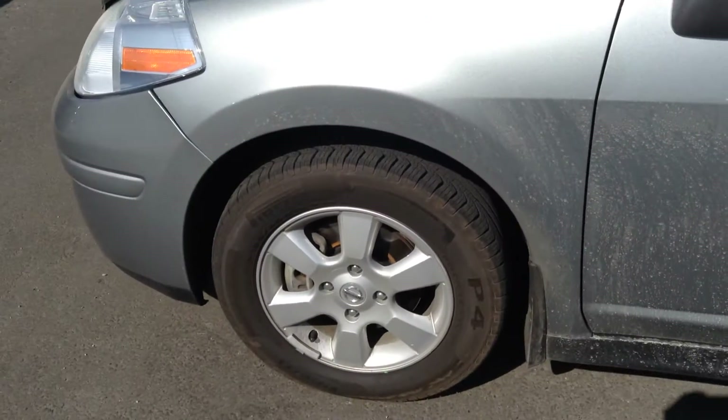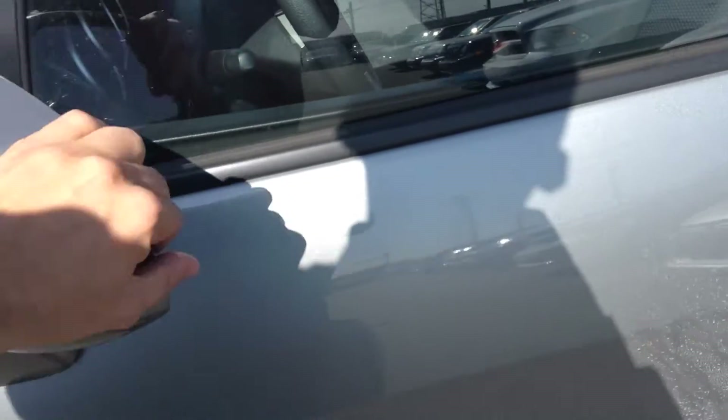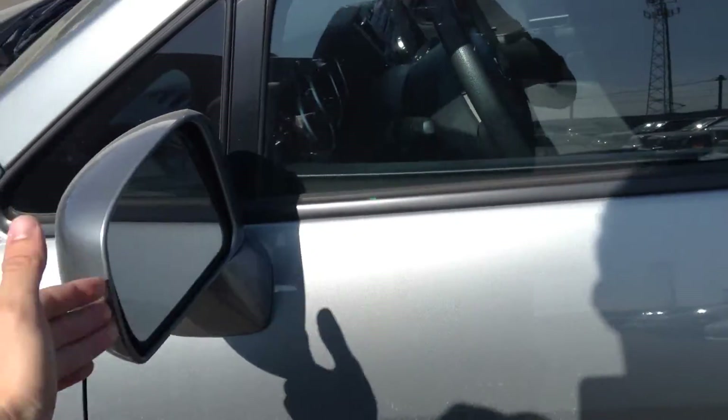It looks like the tires are in really good shape as well. You do get the breakaway mirrors, so you push them in and pull them out — if you ever bump into anything it's a nice quick fix versus an expensive one.